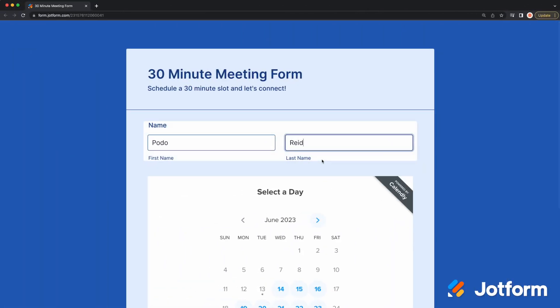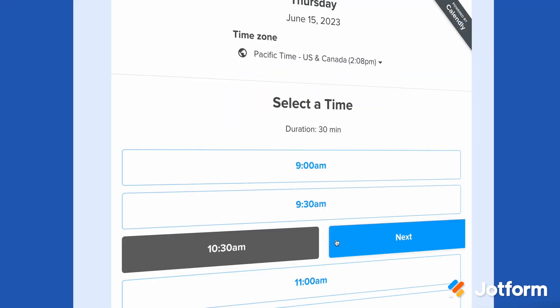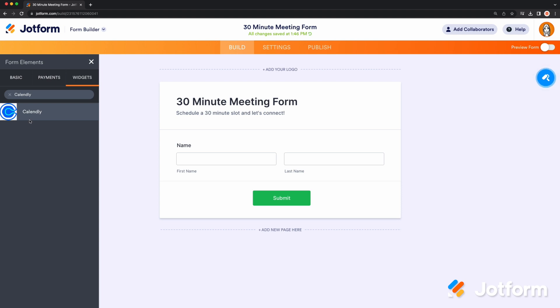Next, we're releasing our highly requested Calendly Widget, which lets people schedule meetings directly on your form with real-time calendar information. Automating your scheduling with the Calendly Widget makes it seamless for clients to make appointments and for you to manage bookings in one centralized location.